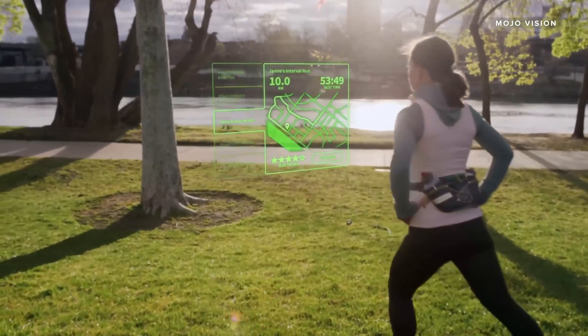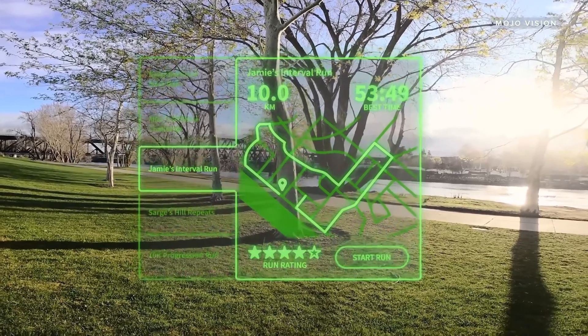If one thing's for certain, it's that the first commercial VR contact lenses will start a brand new era in immersive experiences. Would you wear VR contact lenses? Let me know in the comments below, and see you in the next one!